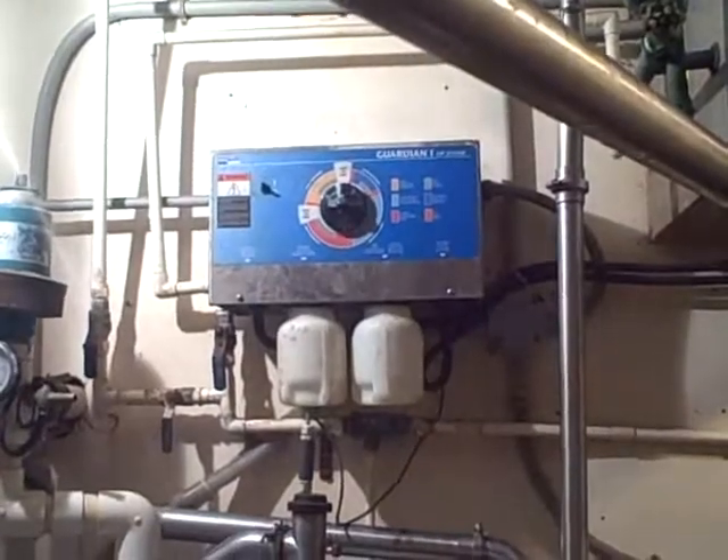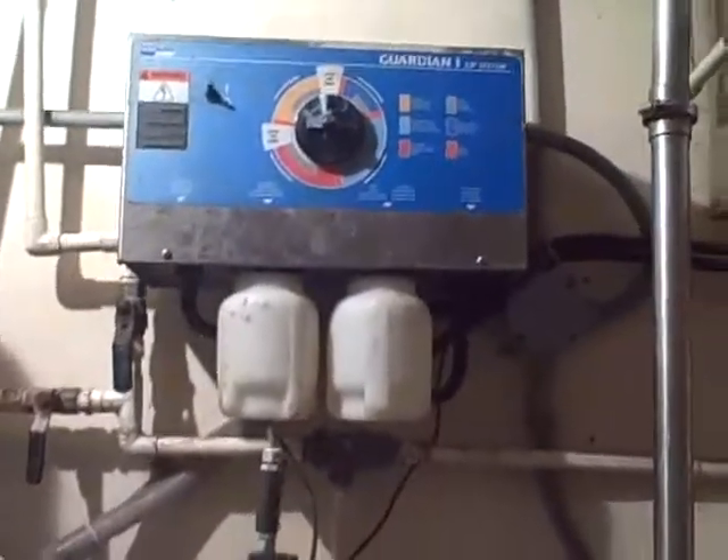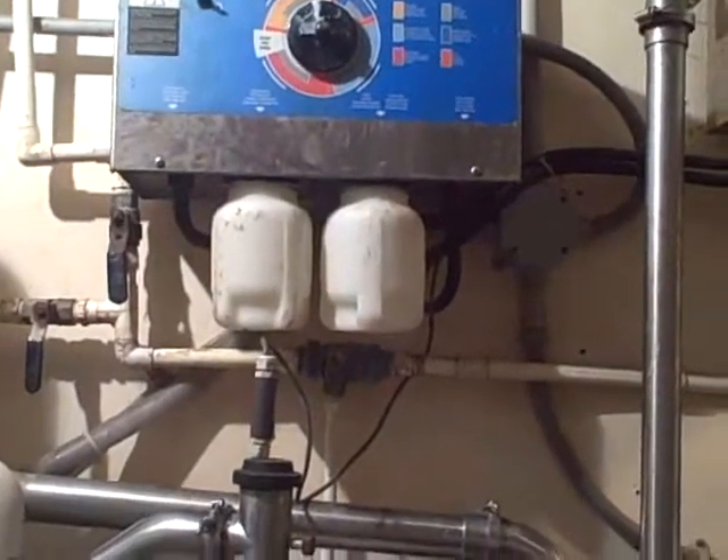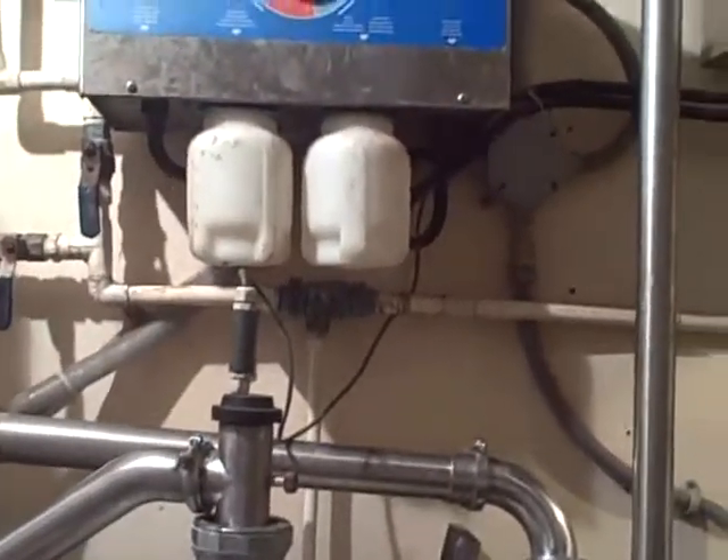That up there is our washing system. It's hooked right into the line. We'll change a couple of things over in order to get the chemicals and the sanitation fluids running through — cleans it up after each and every milking.